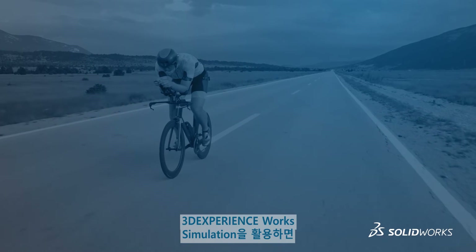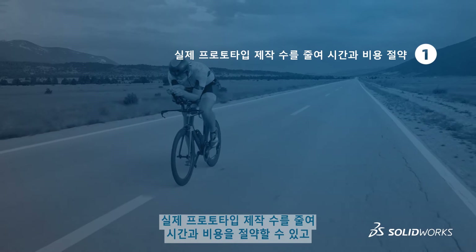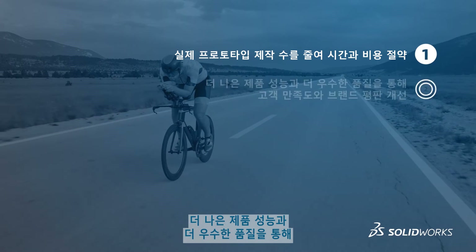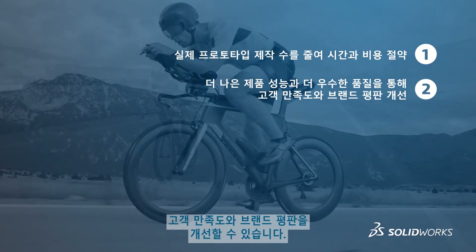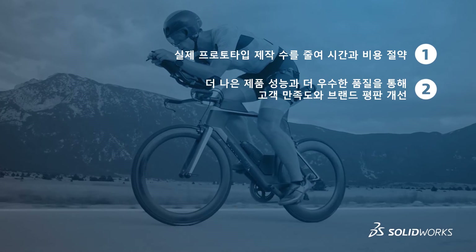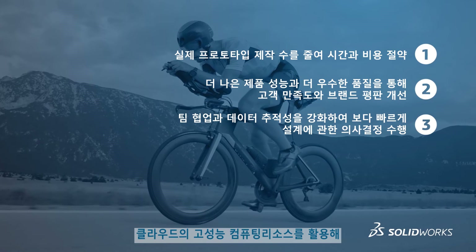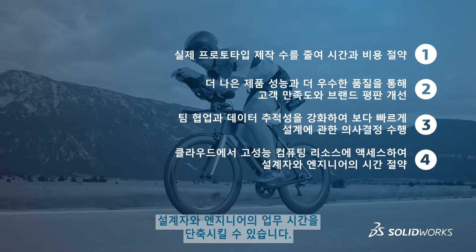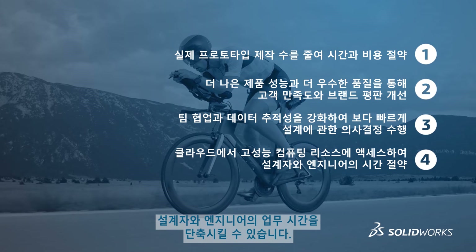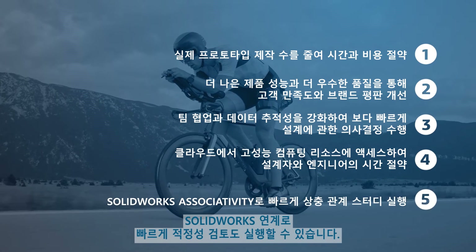By leveraging 3D Experience Works simulation, you can save time and money by reducing the number of physical prototypes. Improve customer satisfaction and brand reputation with better product performance and higher quality. Accelerate design decisions by increasing team collaboration and data traceability. Save designers and engineers time by accessing high-performance computing resources on the cloud, and run rapid trade-off studies with SolidWorks associativity.